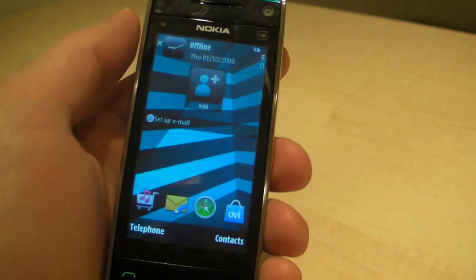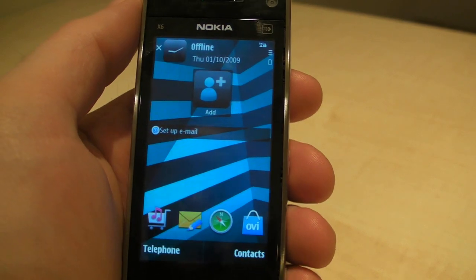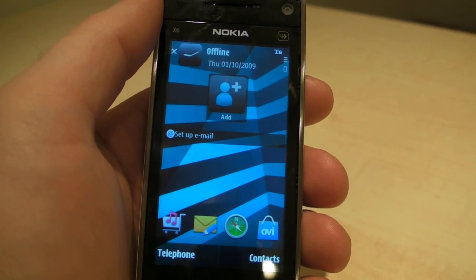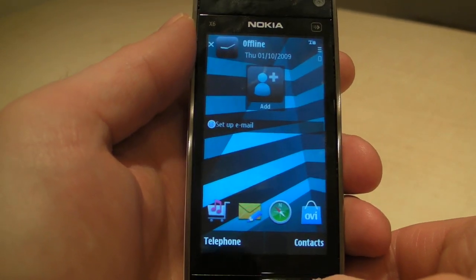Back once again into Mobile UK, checking out the software for the Nokia X6. Very reasonable device overall, not amazing, not terrible, but this is the touch-based S60 variant for the screen.